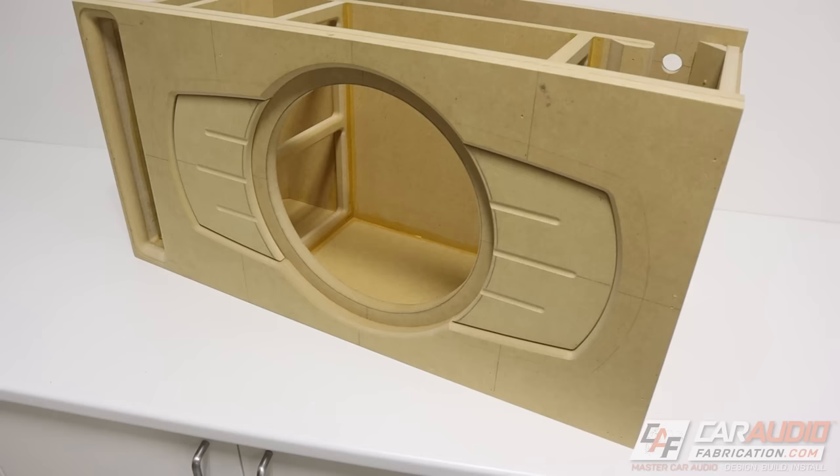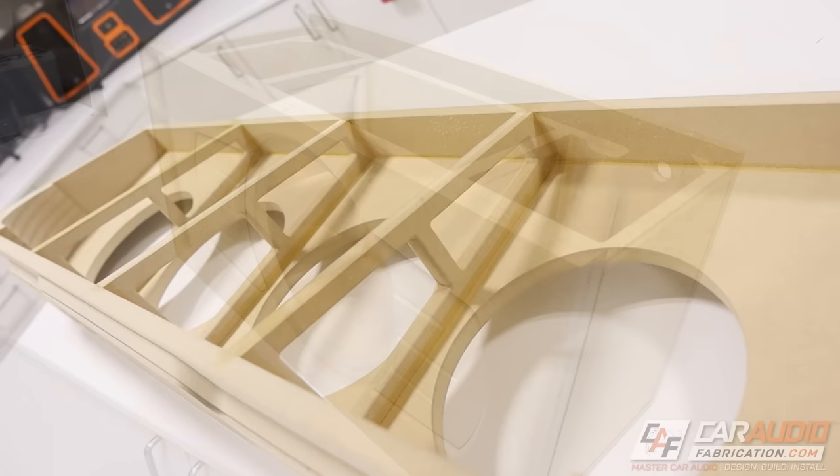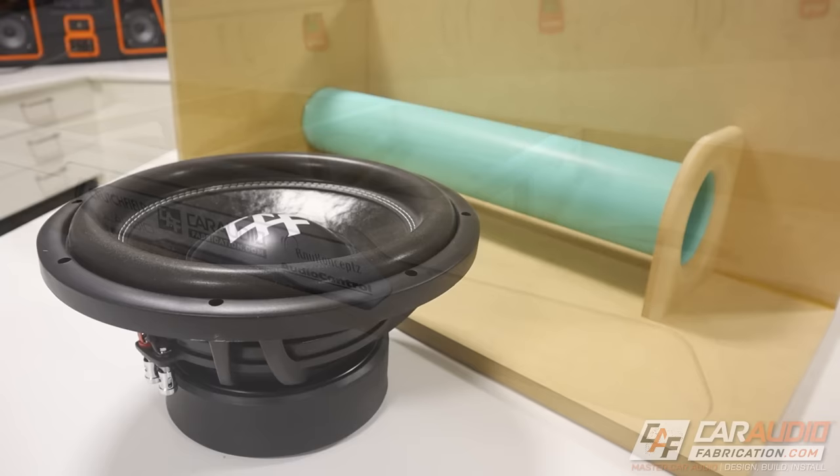Number four: enclosures — how they work, how important they are, how to build them. Box style really matters. You want to analyze whether a subwoofer is better suited for a sealed or ported enclosure. The most common mistake is not matching the proper air volume the subwoofer is designed for. Whether you're building a custom box or picking a pre-fabricated enclosure, all too often people put a subwoofer in a space that is far too small, making optimal performance impossible.